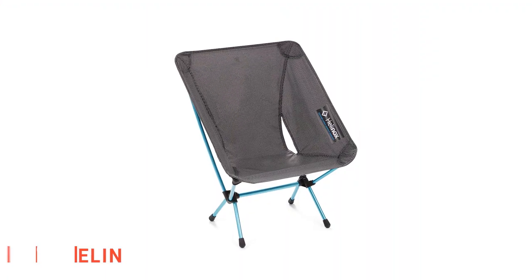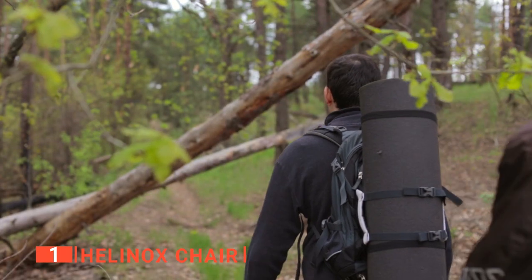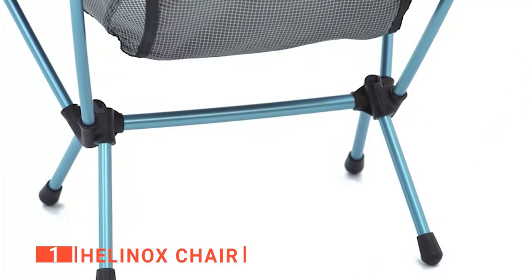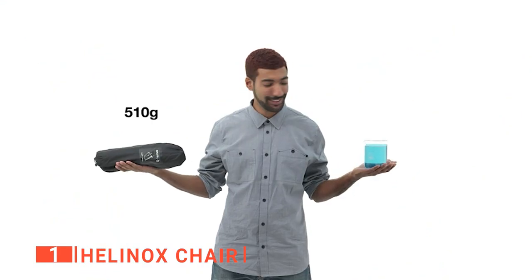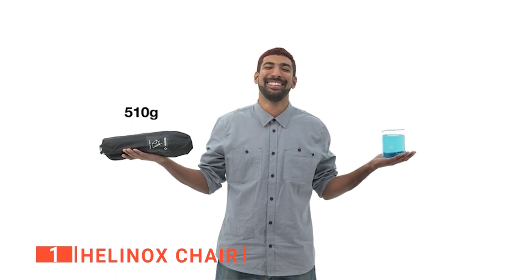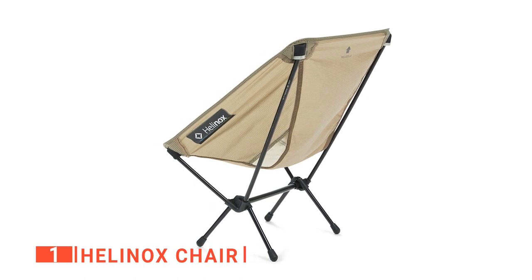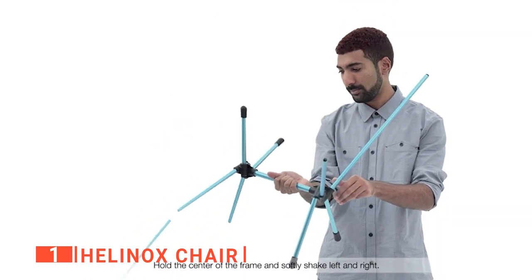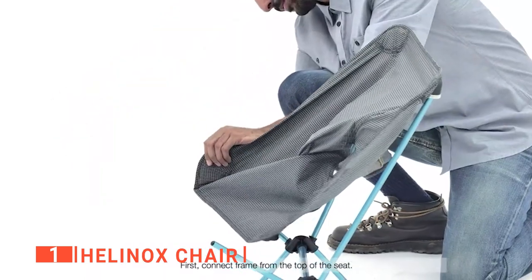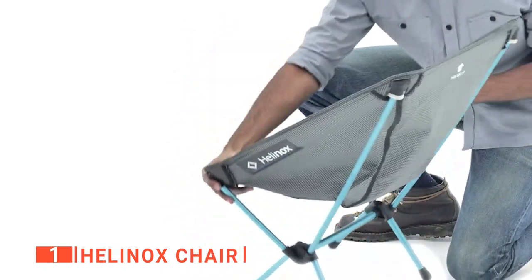My top ultralight camping chair is the Helinox chair. Having the ultimate, most comfortable camping chair should always be the goal when planning a trip. The Helinox chair is a backpacking chair made for everyone. It weighs just 1.2 pounds, and when packed it is smaller than a bottle of water, making it the ideal weight and size for taking with you without being weighed down. The frame is constructed from an advanced DAC aluminum alloy that can provide maximum strength at a minimum weight while still holding up to 265 pounds.